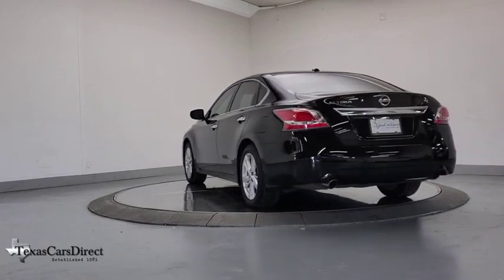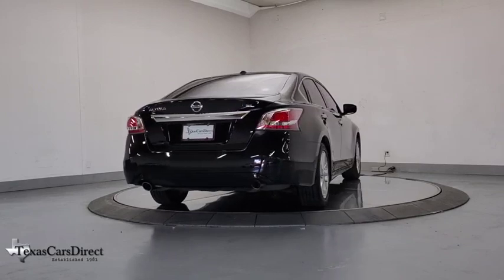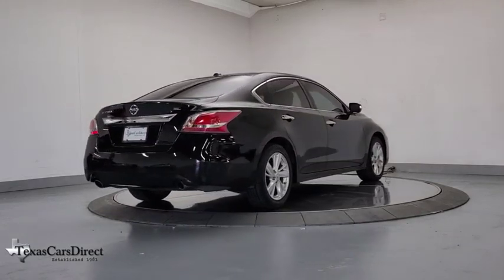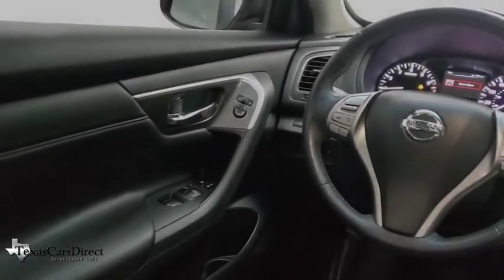CD player, security system, compass, heated steering wheel, electronic stability control, power windows, rear window defroster, trip computer, heated front seats, fog lights, brake assist, remote keyless entry.